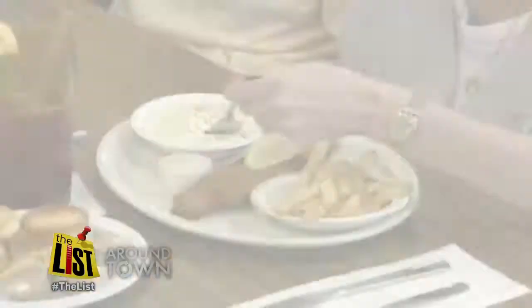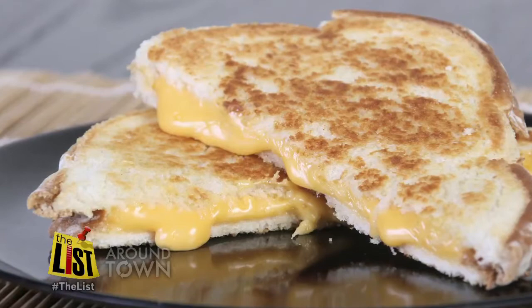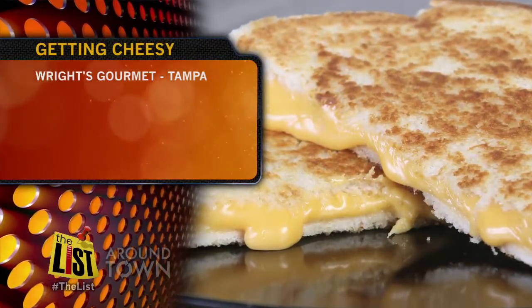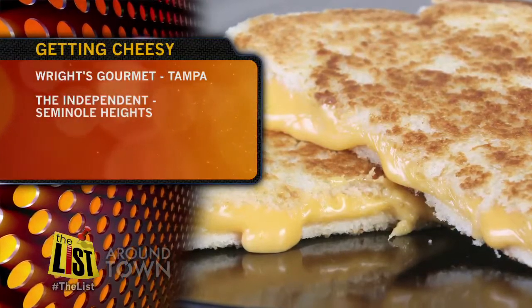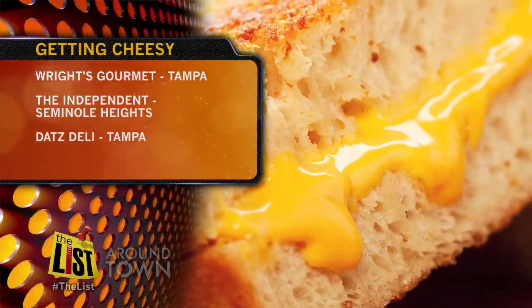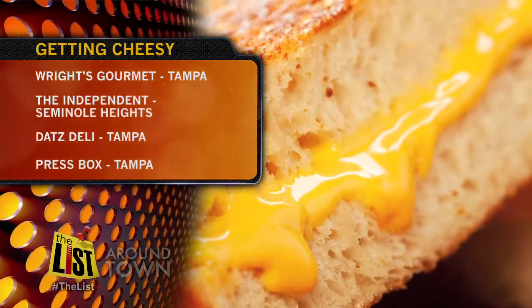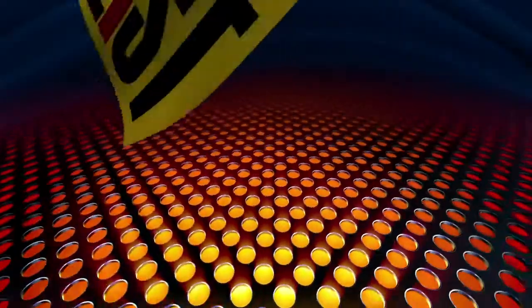Now if you need an idea for lunch, tomorrow is National Grilled Cheese Day. We hear Wright's Gourmet does grilled cheese right, and so does The Independent in Seminole Heights. Dat's Deli is said to make a fine one with warm melted brie. Or chat about sports over your grilled cheese at The Press Box. Enjoy your lunch.